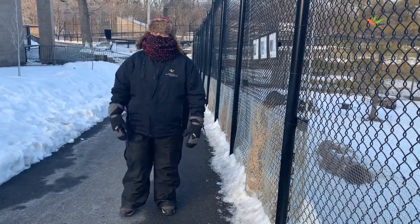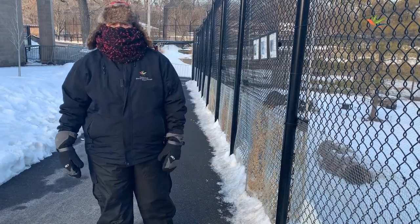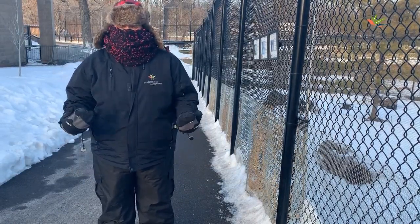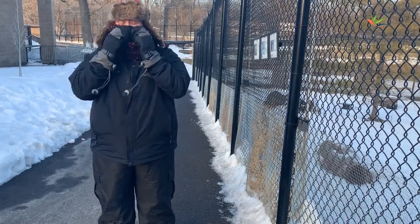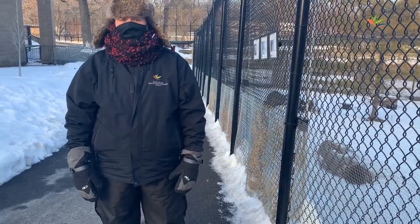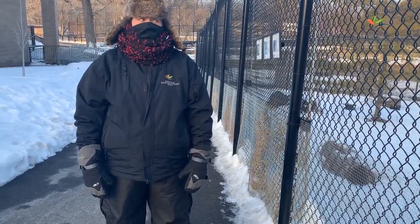Ashley? Is that you? We can't film a lesson like this. You're going to have to take those layers off. I'm cold. I'm cold. I wish I was a bison. You're not. Now let's get to work — the second graders are waiting.